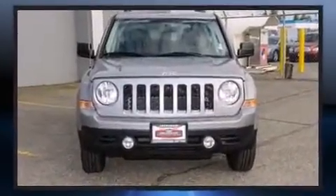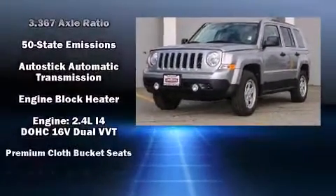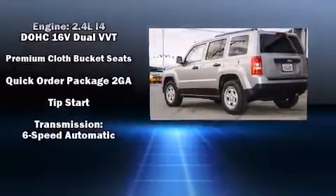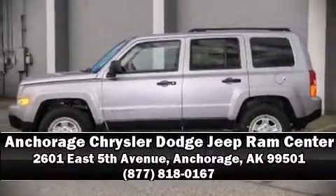Jeep prioritized safety and security with features such as dual front impact airbags, head curtain airbags, traction control, brake assist, anti-whiplash front head restraint, ignition disabling, and ABS brakes. Various mechanical systems are monitored by electronic stability control, keeping you on your intended path. Please don't hesitate to give us a call.